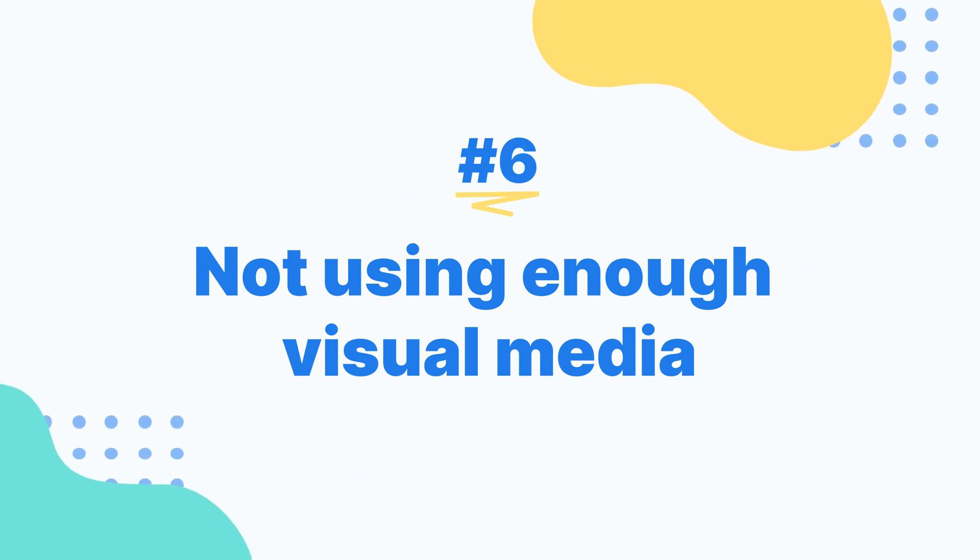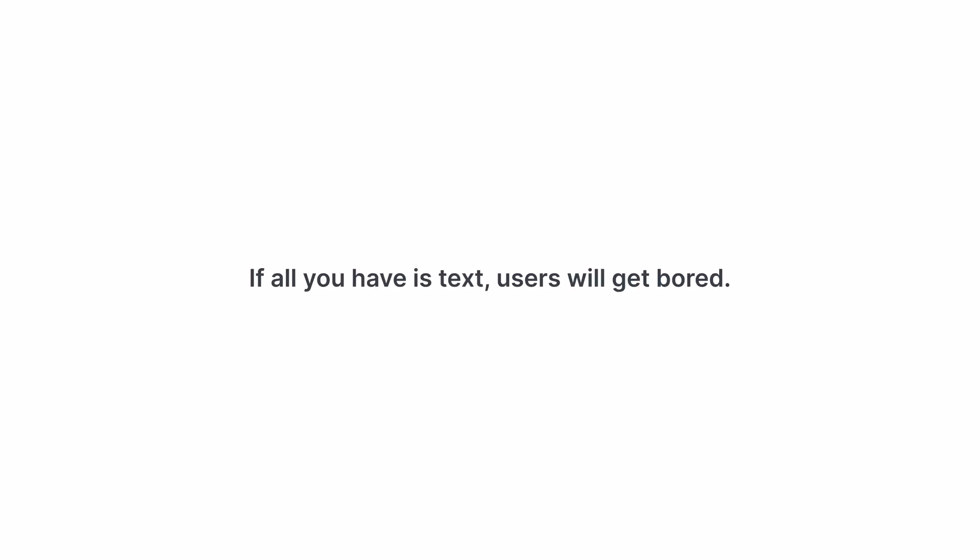Not using enough visual media. Okay, let's pause for just a second. Remember when I said earlier that you don't want to stuff every square inch of your site with visual elements — that's still true, but you do still want to use visual media. If all you have is text, users will get bored.